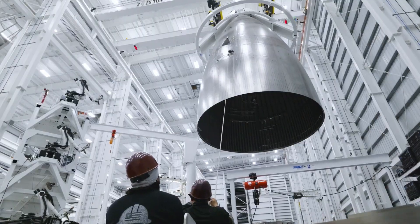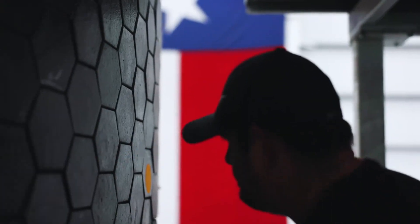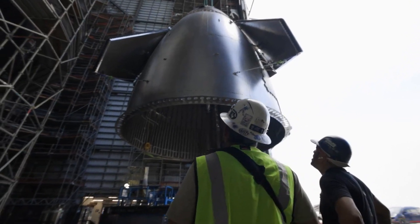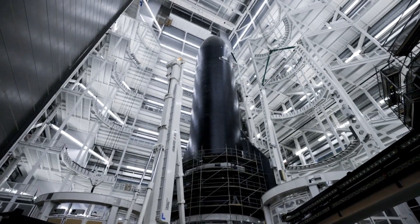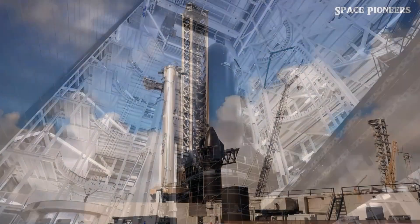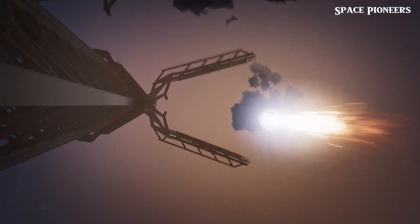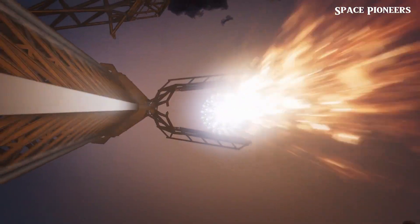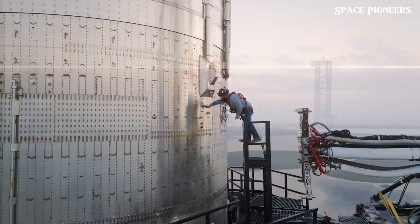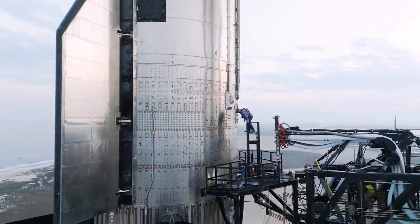Enter the Giga Bay. Recently, SpaceX announced plans for this next-level structure and even began recruiting engineers to bring it to life. The name alone — Giga Bay — evokes the sheer scale of what's coming. It's inspired by Tesla's Gigafactories, but reimagined for rockets. SpaceX has confirmed that the Giga Bay will play a crucial role in Starship's next phase: supporting new vehicle builds, reflight refurbishments, and handling the increasing launch frequency as we move toward missions to the Moon, Mars, and beyond.